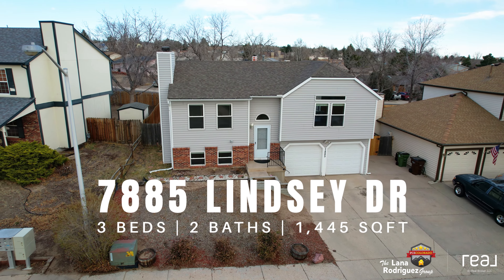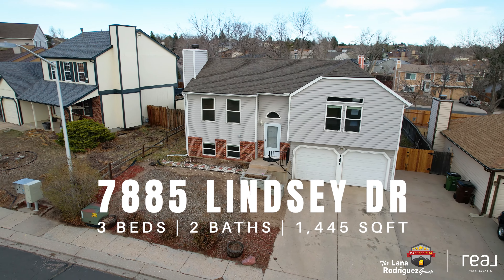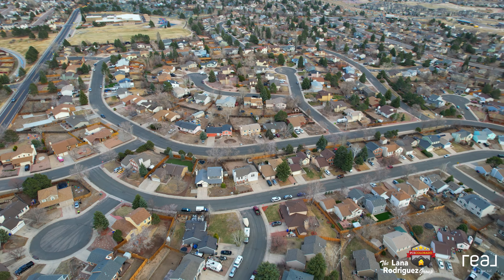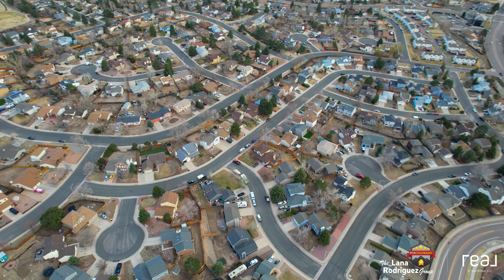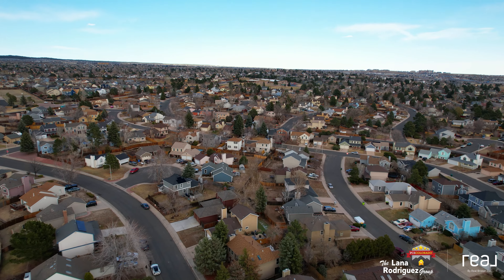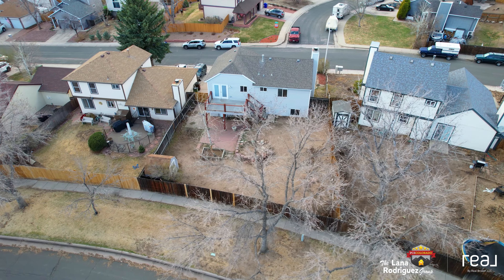A rare chance to grab a single-family home in District 20 for under $400,000. Revel in its vibrant location, fantastic neighborhood, and serene backyard.